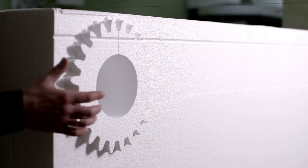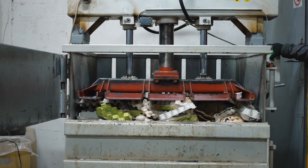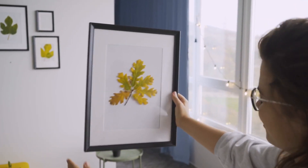Recycling efforts are growing, but styrofoam recycling can be challenging due to its lightweight nature and large volume. When styrofoam is recycled, it's often compressed into dense blocks, which are then melted down and reused in other products, like picture frames or baseboards.